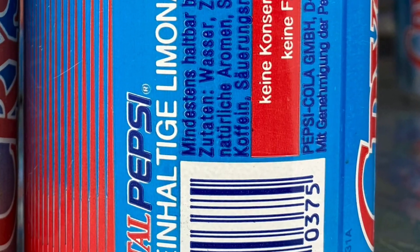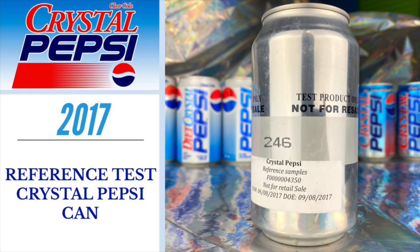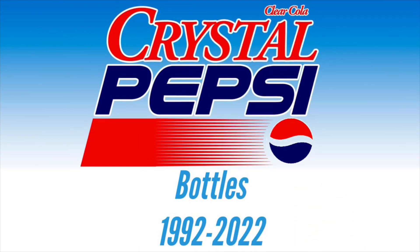Here is a bonus can that was never available to the public — a reference sample test can from Pepsi from 2017, from one of the many re-releases at that time. Now let's move on to the Crystal Pepsi bottles from 1992 through 2022.